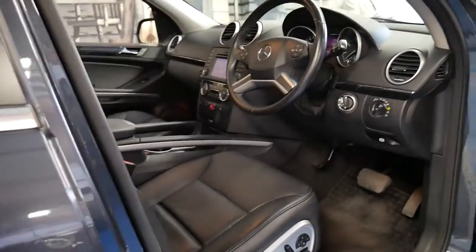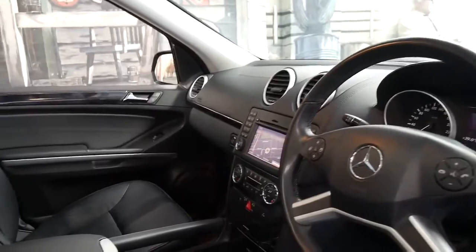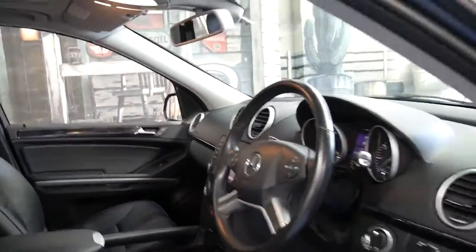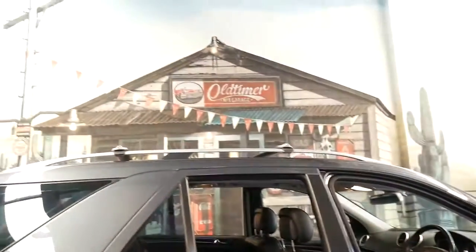It's got nice soft leather seats, memory electric driver's seat, navigation, reverse camera and Bluetooth. It also benefits from having side steps and roof racks.